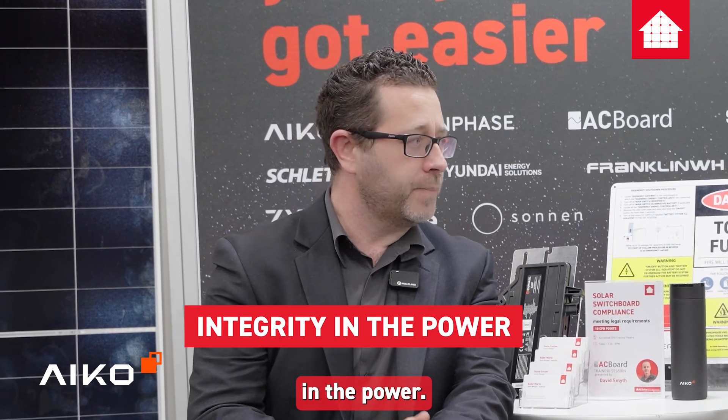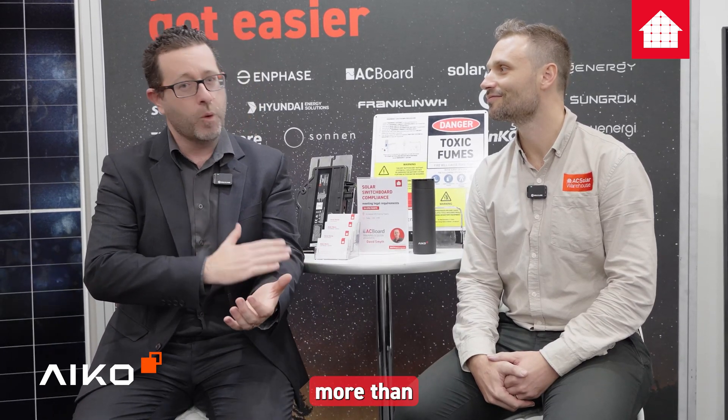Those installers that are the experts are the ones really benefiting from this product — it's for that installer that knows what they're doing. We've kept the integrity in the power with positive tolerance, so if you pay for a 475 you'll probably get 476. You're not going to get under the label. Some companies are unfortunately badging the panel high while the actual output is low — they're doing that to try and catch up with what we're doing. But with ICO, when you pay for a 475, you always get more than what you pay for.